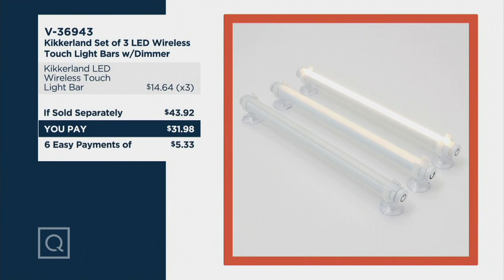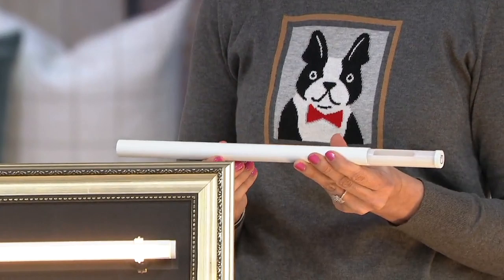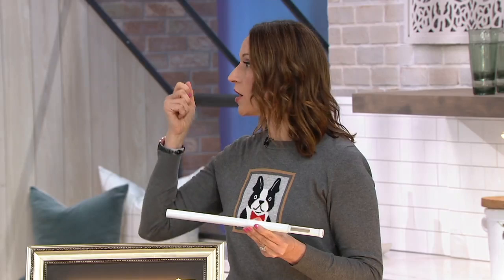The value is really good. Typically each one of these is about $14 and change — that's a $43.92 value. We're doing it for under $32, so you're saving there. You're also getting it on six easy payments of $5.33, so they end up being just over $10 a piece. You can remove them and reuse them. This is also great for renters who don't want to pay an electrician or lose their security deposit by putting anything permanent into the wall, or leaving sticky residue, or using screws that leave marks.